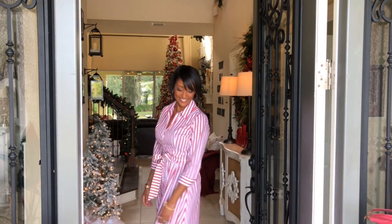Hey, you guys, and welcome back to another year of the 12 Days of Christmas. Come on in. Hey, you guys, and welcome to the 2018 edition of the 12 Days of Christmas.